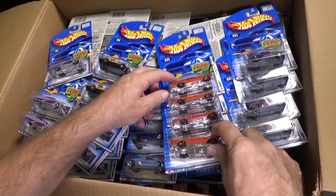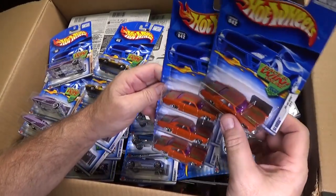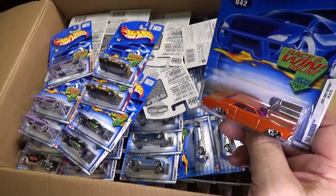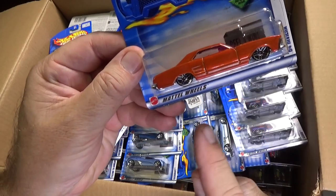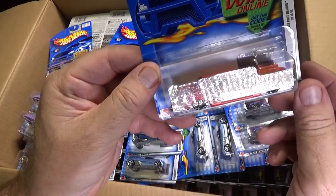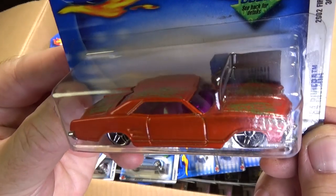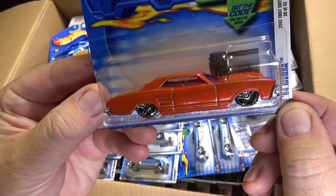Of course, now when I first started doing parties I found out that not all the cars can be used for the parties. Here we have the 64 Riviera. If you watch track time, you know what happens with these types of cars for the track. But I can use them for the downhill racing because I would set up a downhill track. So I still could use them.